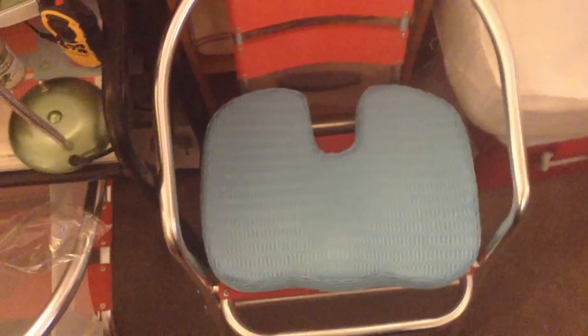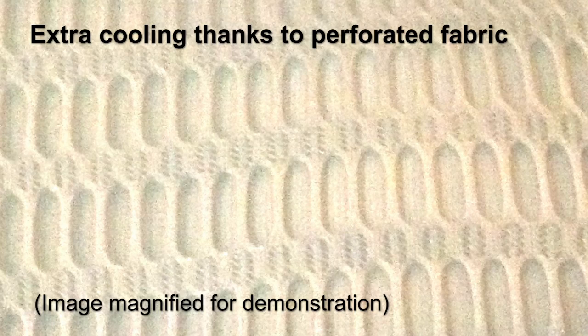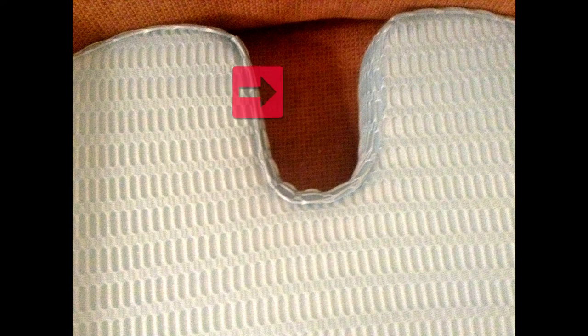The Cairo Coccyx Cushion has an ergonomic shape and a high-quality memory foam that adapts to the body's contours, and not the other way around. Noteworthy is the perforated cover made from light, breathable fabrics which allows to keep the derriere cool. This cushion also features a cavity that helps relieve pressure on the tailbone.